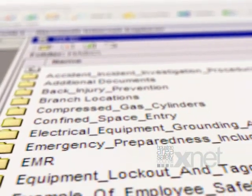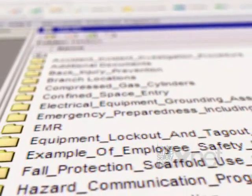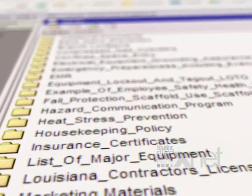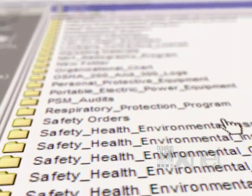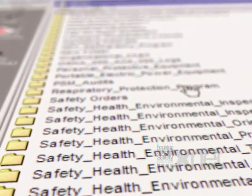Additionally, contractors can upload their relevant information for potential customers to evaluate, such as OSHA logs, EMR letters, insurance certificates, safety manuals, and more.